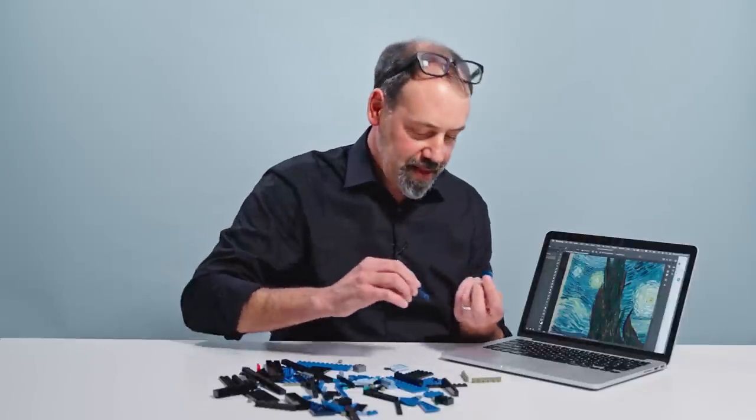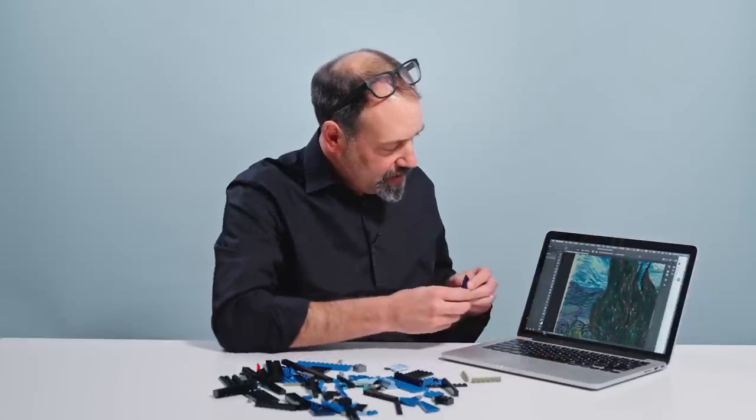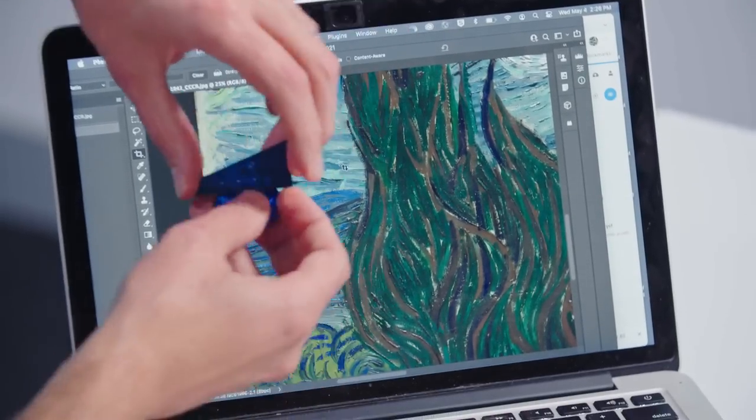It's interesting that the LEGO set does have the basic building blocks — and no pun intended — that are within the painting itself. There are very specific colors of paint that are juxtaposed.